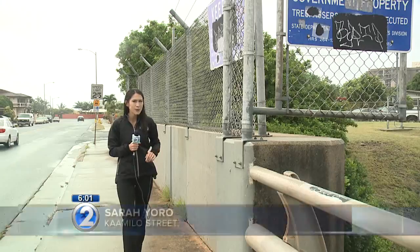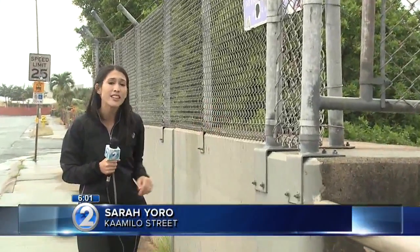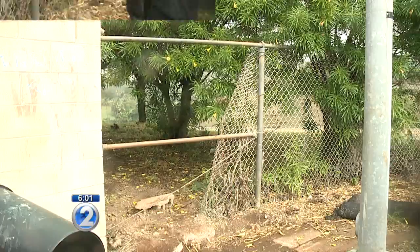Representative Kong says this has been an ongoing issue. In fact, he says this fence was installed within the last couple of years to prevent people from hopping over the wall and using the shortcut. The safety concern involves two districts within the Aiea community.